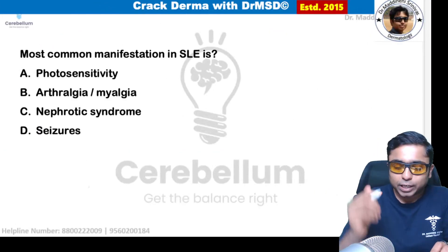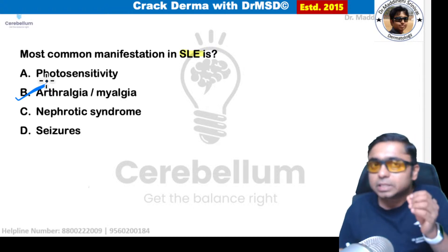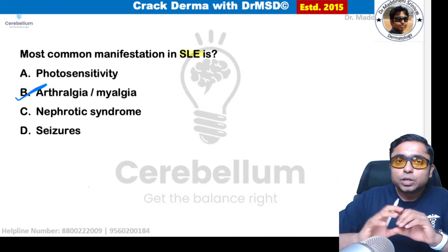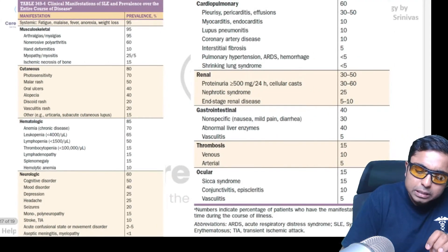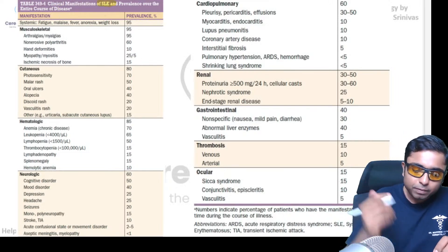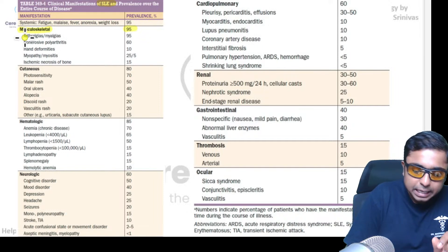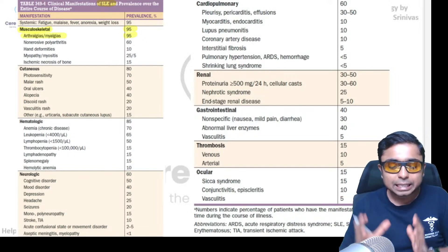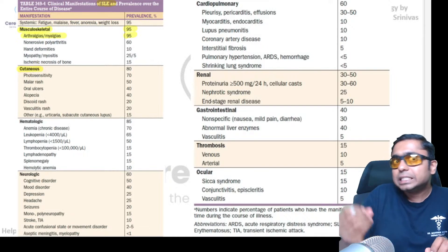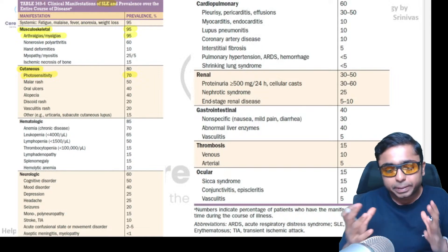A factual question: the most common manifestation of systemic lupus erythematosus is arthralgia and myalgia — not the most common cutaneous manifestation. From Harrison's table, musculoskeletal involvement is seen in 95% of SLE patients. If the question asked for the most common cutaneous change in SLE, the answer would be photosensitivity, seen in 70% of cutaneous manifestations.